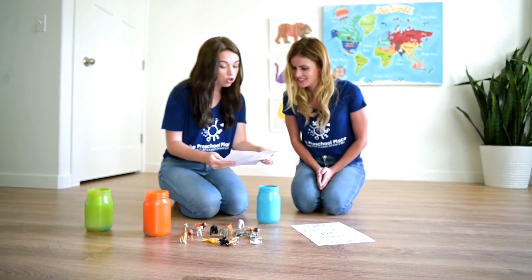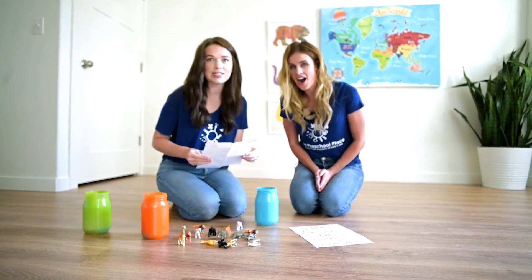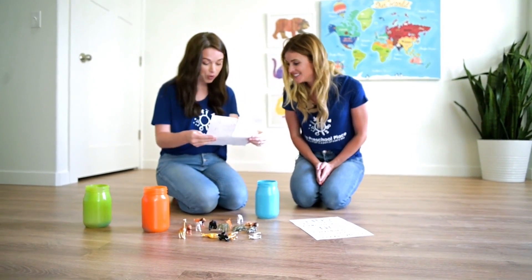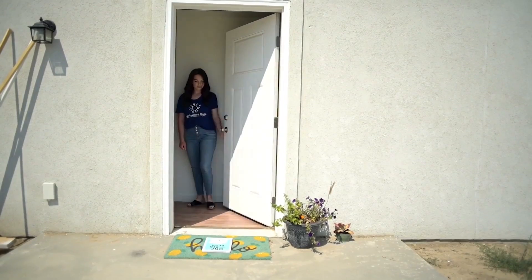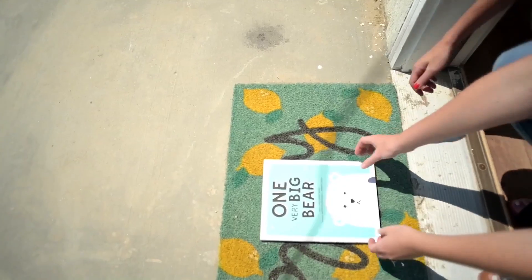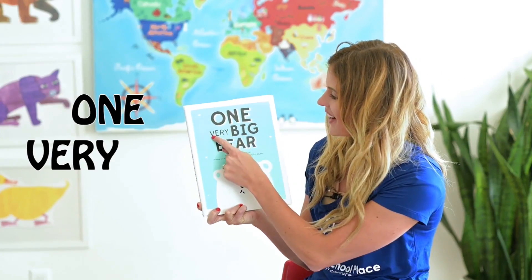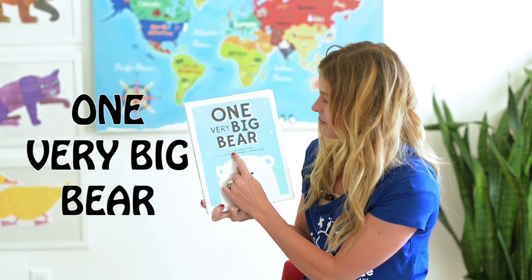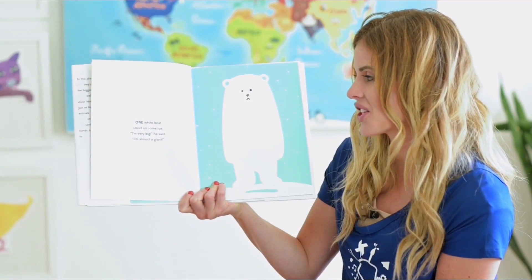Go outside and take a look — you'll find a very special book. Let's go! Let's see if we can find the book. One Very Big Bear! One Very Big Bear, written by Alice Briere-Haquet.